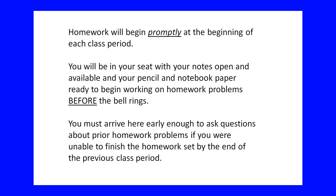If you're a morning student, I'd expect to see you at 8:00 or 8:05 so you're ready to start when the bell rings at 8:15. The same for afternoon students — I'd expect to see you at 12:30 or 12:45. Do not be late to class. You will be in your seat with your notes open and pencil and notebook paper ready to begin working on homework problems before the bell rings.